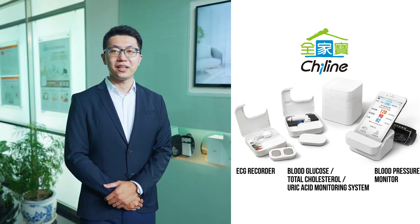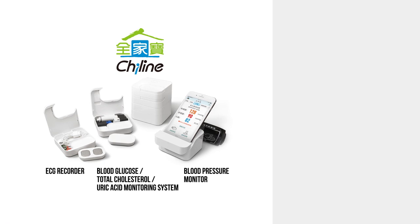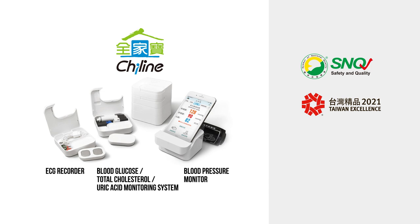All of these three medical devices have obtained the following awards: 2020 Symbol of National Quality, 2021 Taiwan Excellence Award, and 2021 IF Product Design Award.